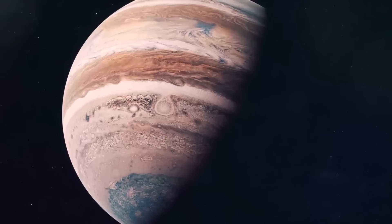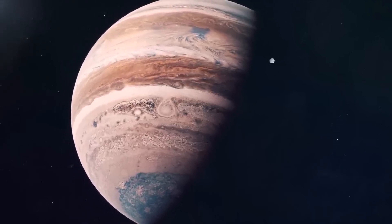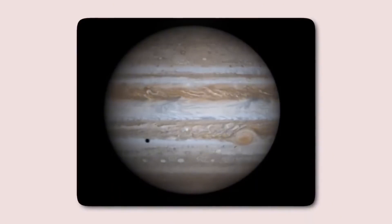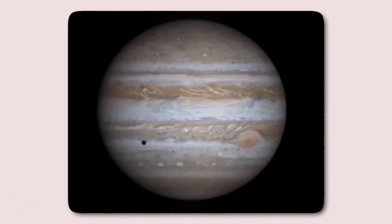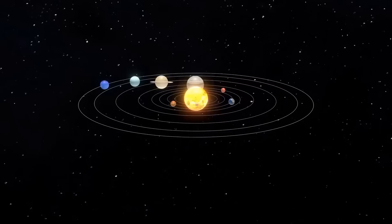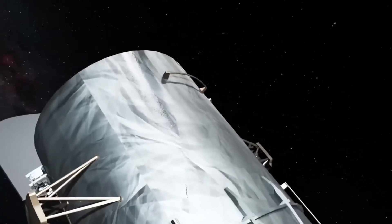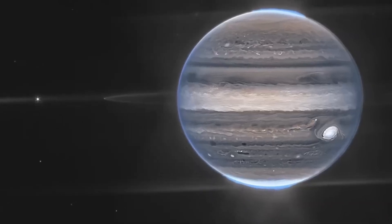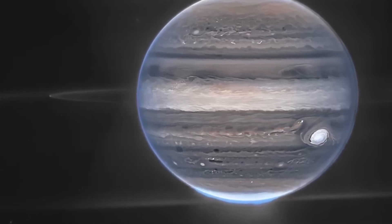Beyond Mars, we venture into the asteroid belt, a fascinating region filled with numerous celestial bodies. One particularly intriguing asteroid is 6478 GT, a misleadingly named celestial object that appears to resemble a comet. Imaged by Hubble in 2019, GT possesses twin tails, a feature more commonly associated with comets. Scientists believe this phenomenon is caused by the Yarkovsky effect, where solar radiation exerts a small but steady force on irregularly shaped objects, gradually increasing their rotation speed.